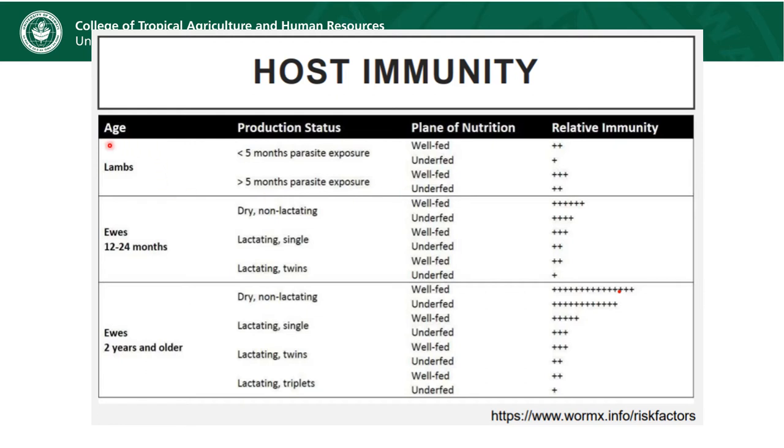What we have here is the relative age of the animal, some specifics about the production status, their plane of nutrition, and their relative immunity. I didn't create this information — it can be found on a wonderful website, wormx.info, where you'll find a lot of really good information about parasites in general.